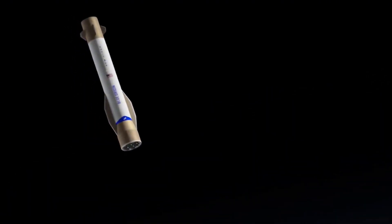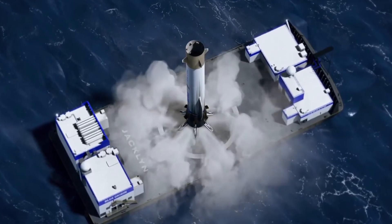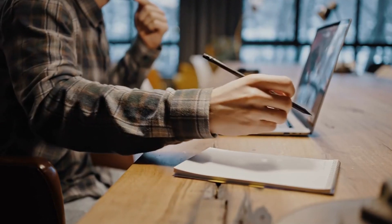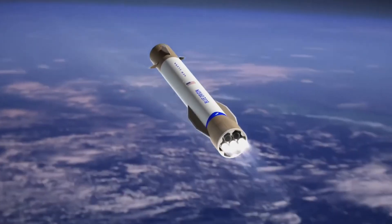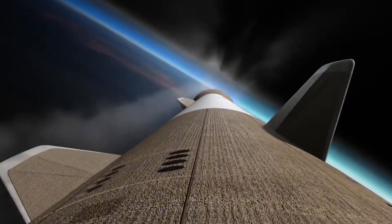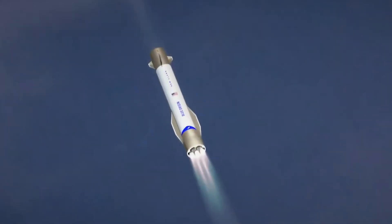The second stage's single BE-3U engine ignites right on schedule, continuing the journey to orbit while the first stage begins its ambitious return journey. Now comes one of the most challenging aspects of the mission — the attempted landing of the first-stage booster. This massive component, standing as tall as a 23-story building, begins its controlled descent back through the atmosphere. The landing ship Jacqueline waits in the Atlantic Ocean, ready to receive its towering guest. The steering fins at the booster's top and the aerodynamic strakes work in perfect harmony, guiding the massive rocket through its descent.